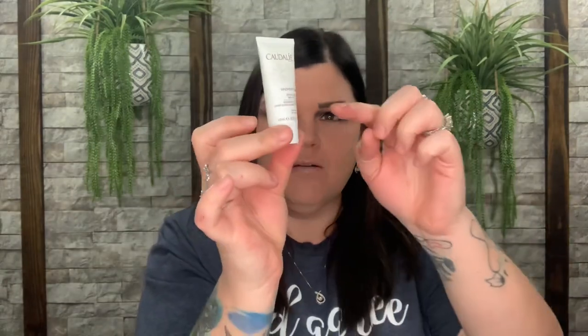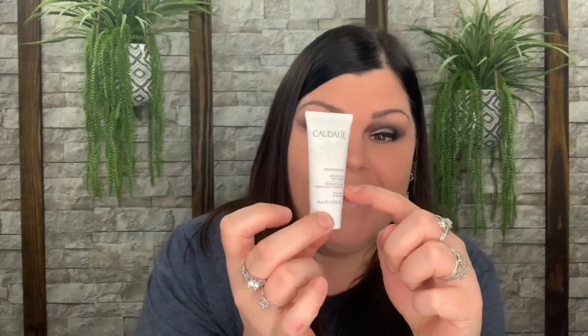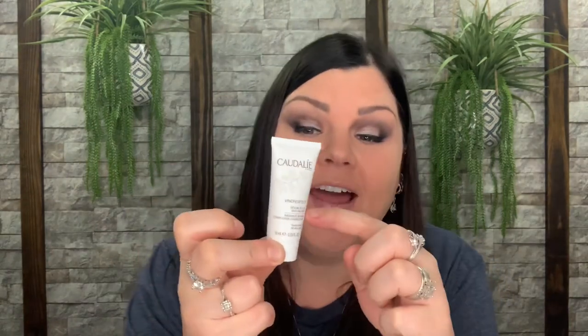This right here is the deluxe mini, 10ml, valued at 26 dollars. The full size is a 30ml — only three times bigger — and that is 79 dollars. It says to use morning and evening after cleansing and before moisturizing. Did you know one is sold every two minutes around the world? Looking at it under my lights, the product only comes up to right here — it is barely filled and it's valued at 26 dollars.